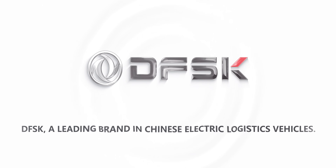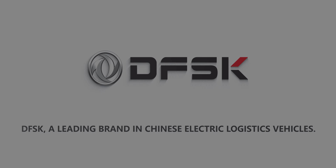DFSK — a leading brand in Chinese electric logistics vehicles.